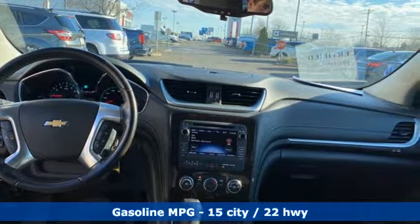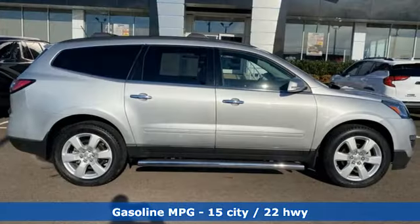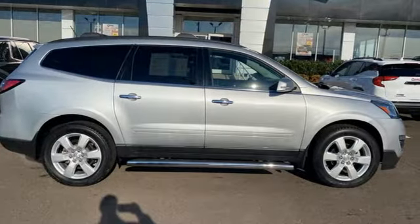It's well equipped with the features you need: V6 engine, manual tilting steering column, external memory control, and manual telescoping steering column.